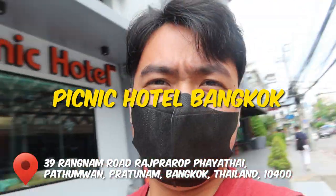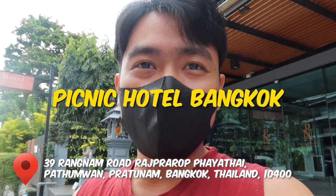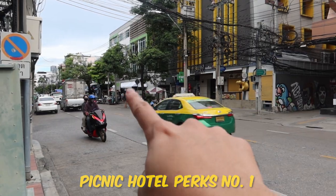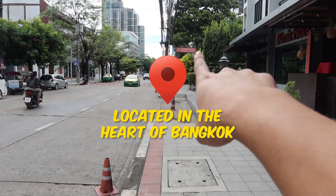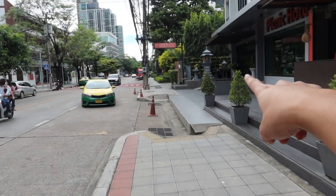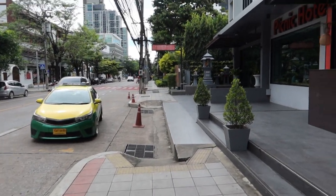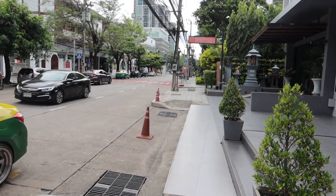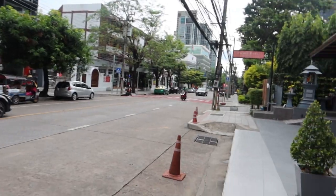Let me introduce this hotel — its name is Picnic Hotel Bangkok. In front of it you can see Rangnam Spa and The Prime Rangnam. Nearby there are milk tea and coffee shops, and they also have an in-house restaurant. Behind me, there's a 7-Eleven — actually there are multiple 7-Elevens here. Next to the hotel is a park where you can jog or relax, and there's also a barber shop and many coffee shops around Picnic Hotel Bangkok.